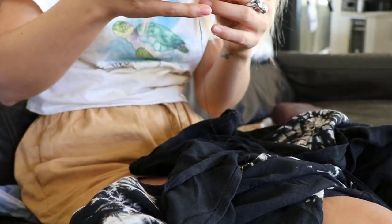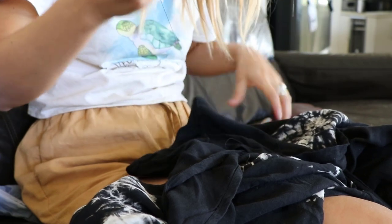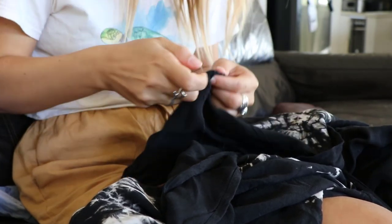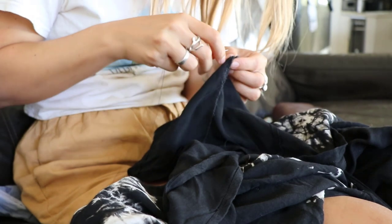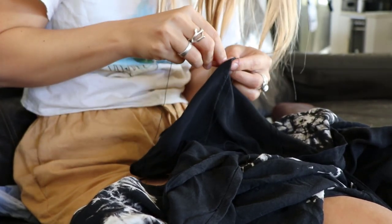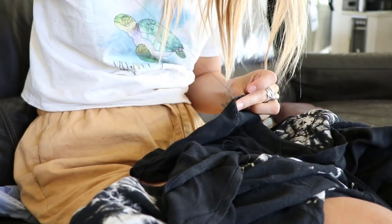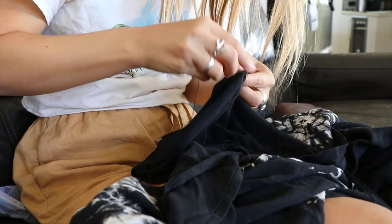Number twenty-two: if something you already have is broken, just fix it. There are repair cafes popping up all over the world, so learn how to sew and fix up holes, or figure out if there's a way to fix your phone, laptop, or other items — because minimizing buying new things is one of the key ways we can reduce our impact on our earth.